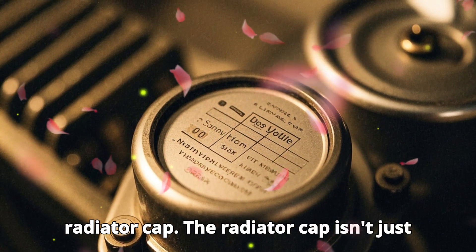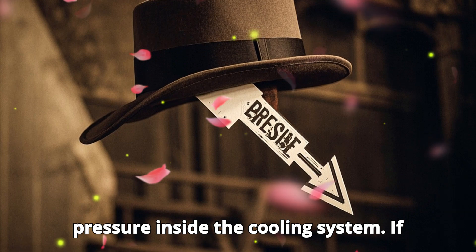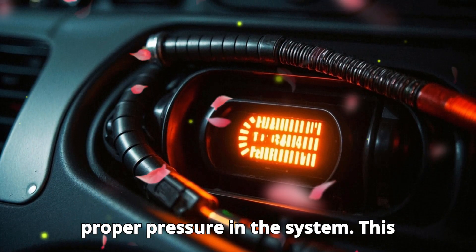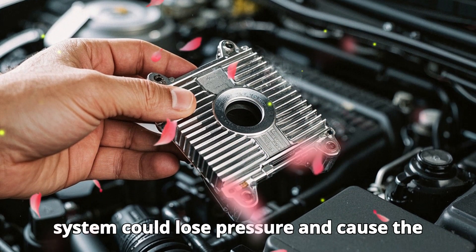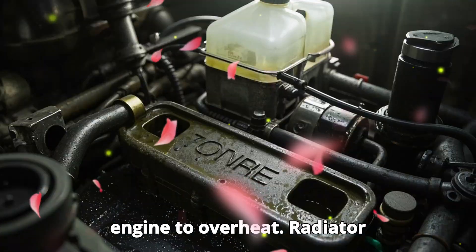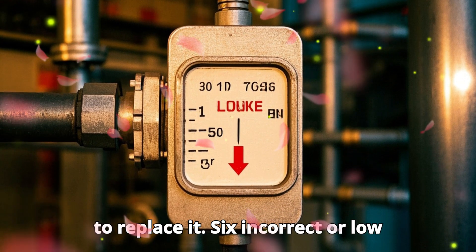Faulty radiator cap. The radiator cap isn't just a cap — it's also designed to regulate the pressure inside the cooling system. If this cap is faulty, it can't maintain the proper pressure in the system. This can cause the hoses to inflate due to excessive pressure, or worse, the system could lose pressure and cause the engine to overheat. Radiator caps are quite affordable, so if you suspect yours is damaged, don't hesitate to replace it.